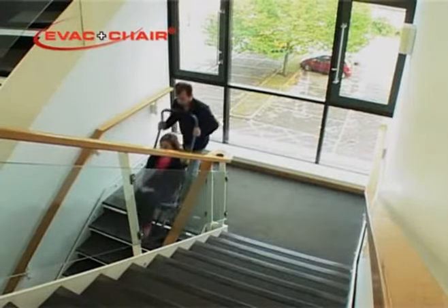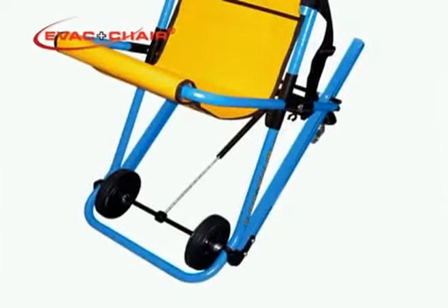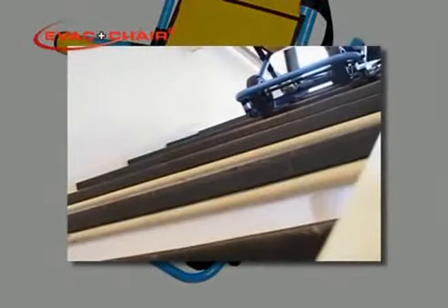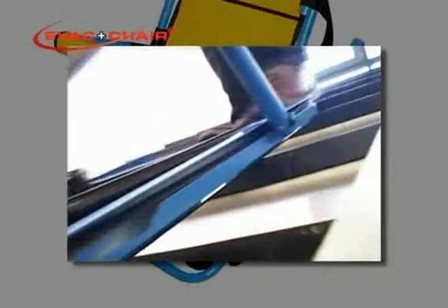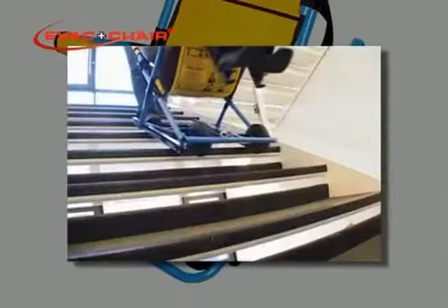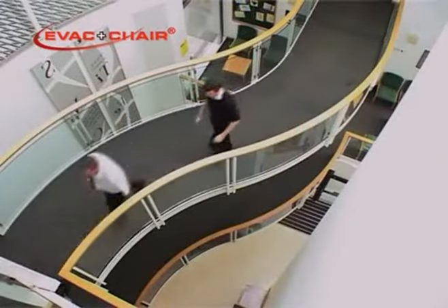There should be no bumping action. The smooth operation of the EVAC chair is due to the interface of specially modified V-belts, which continuously work to slow down descent over stair nosings in proportion to the weight of the passenger. No heavy lifting is necessary, so no one is left behind when a building is evacuated.